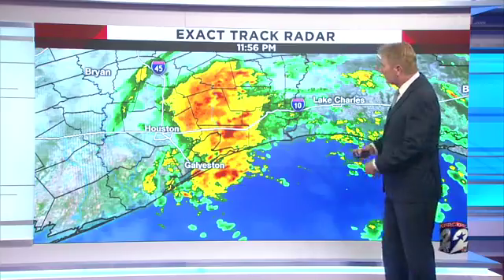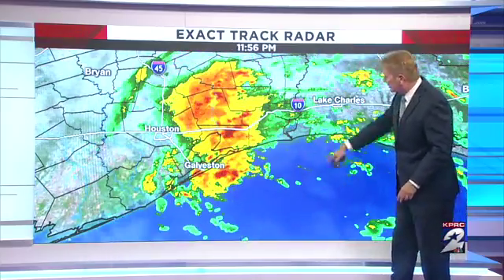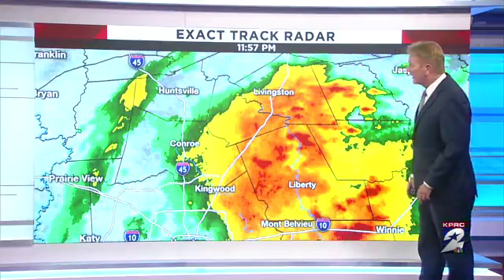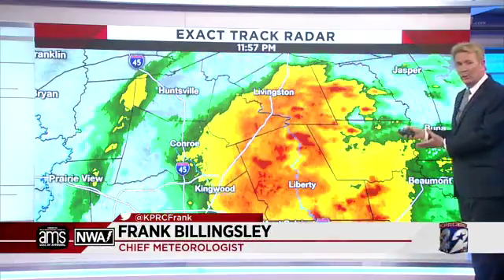We got some rain out there, that's for sure. And this generally is the effect of Cindy, which is back out here over water, so that continues to swirl there. It's going to be a while before it actually makes landfall. In the meantime, it's bringing this rain across the area — Conroe to Livingston, back down toward Liberty. It looks a little more impressive than it is.